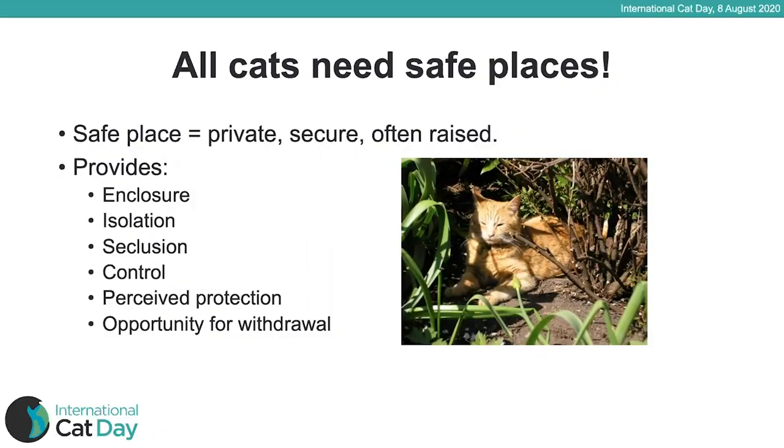All cats need safe places, not just those that are timid. A safe place is somewhere private for the cat, that's secure, and it can often be raised off the ground. It provides the cat with a feeling of enclosure, isolation, seclusion, control over their environment, perceived protection, and the opportunity to withdraw — which is really important in our busy households.